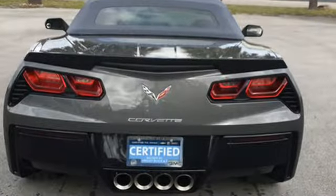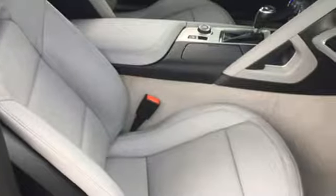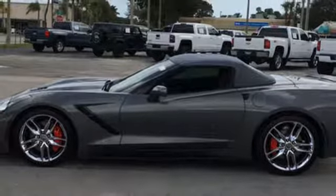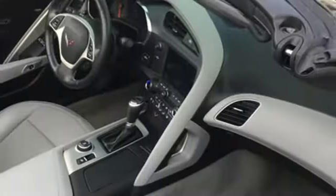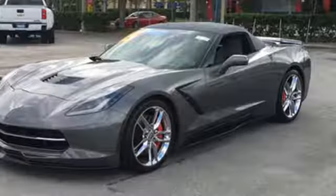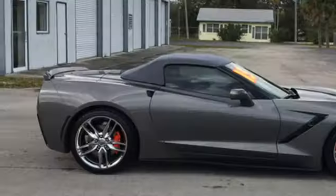It boasts an impressive list of features like these: integrated navigation system with voice activation, power heated mirrors, front heated and ventilated leather bucket seats, configurable instrument gauges, doors and push button start proximity key, dual zone climate control, V8 engine, power convertible roof, sports suspension and automatic transmission.